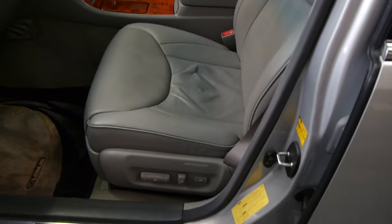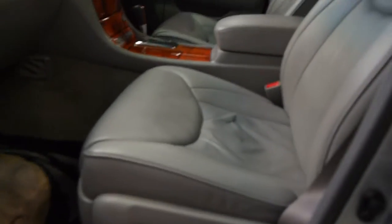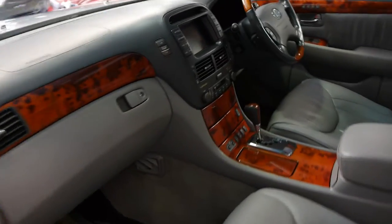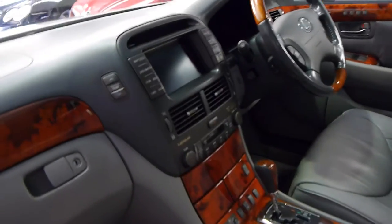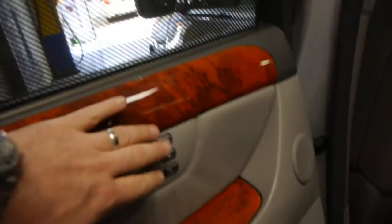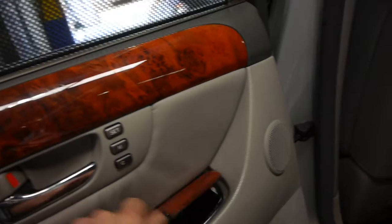Perforated seats with air conditioning and heating, electric seats with memory on the driver's side. This wood grain is absolutely stunning and it does have obviously everything you could imagine — sunroof, reverse camera, side and rear blinds. You can keep everybody nice and cool in the car. Air conditioning in the back, and you can even set the seats in the back. It's unbelievable.